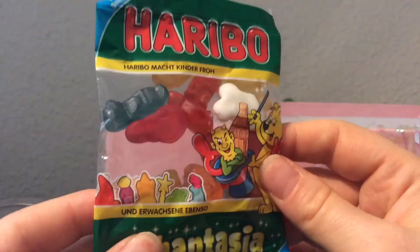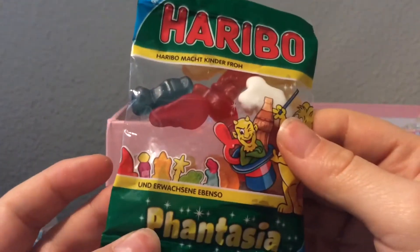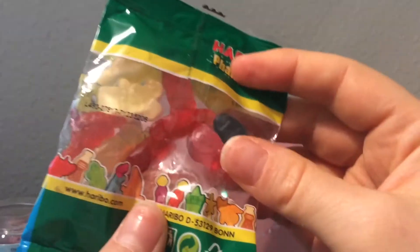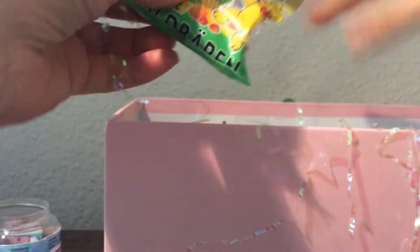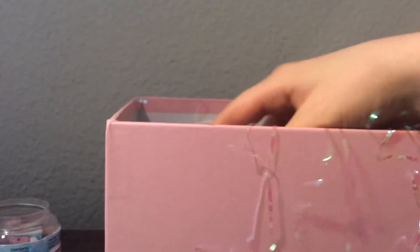Are these gummies? Oh my gosh, this is my favorite kind of candy! Thank you for that. And it has like soda flavored ones in here — that is so cool. Thank you so much for that. Give me gummies and I'm super happy. That is awesome, thank you!